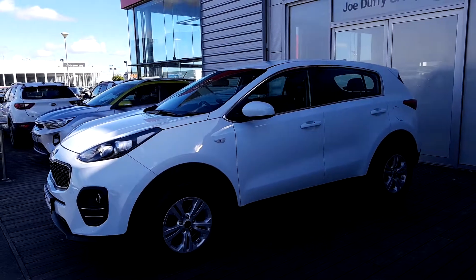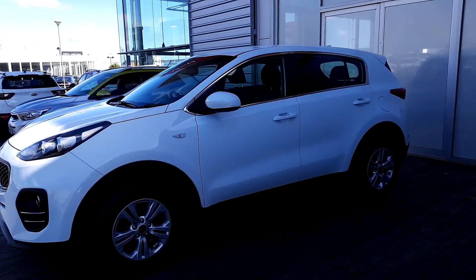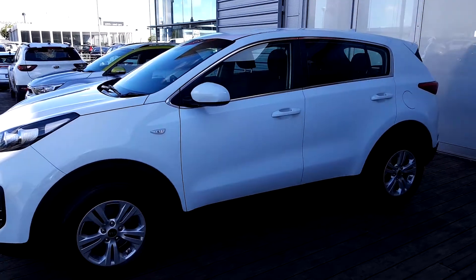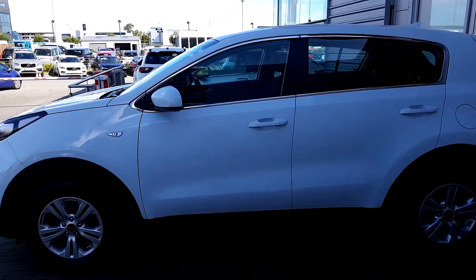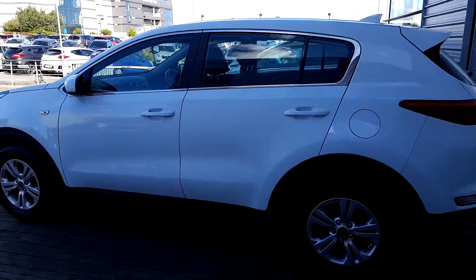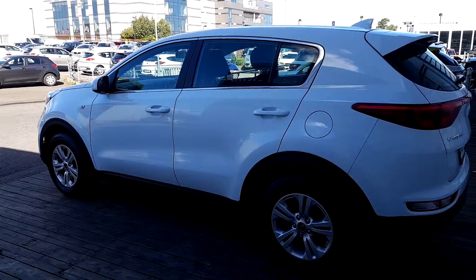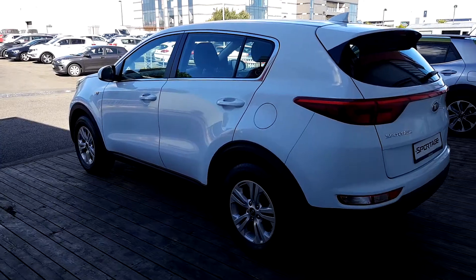Hello and welcome to Joe Duffy Kia Used Car Sales Online. Today we are pleased to present this beautiful 2016 Kia Sportage LX model, 1.7 diesel, finished in a beautiful Casa White non-metallic paint. This car has 20,000 miles on the clock and comes with the remainder of Kia's unique seven-year manufacturer warranty.